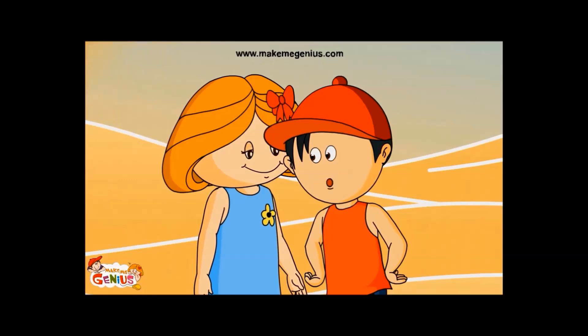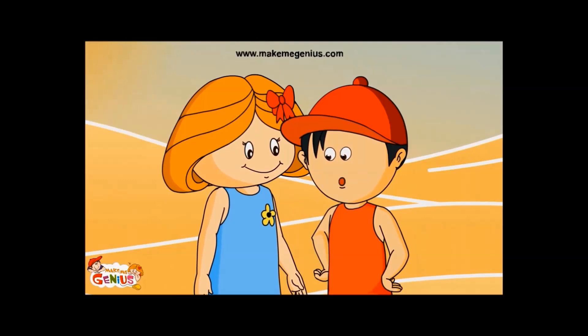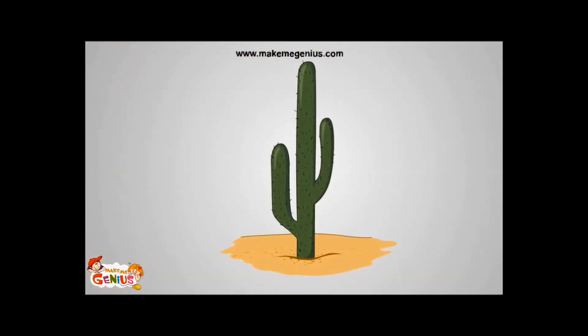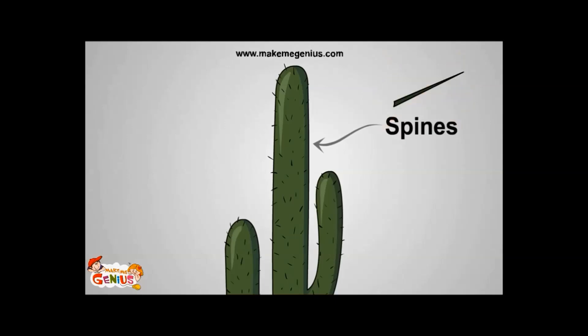I learnt it in the Faces of Matter video on MakeMeGenius.com. But you did not answer my question — why does the cactus have no leaves? You answered your question yourself. Cactus doesn't have leaves because it has to survive in a very dry and hot environment. Leaves have bigger surfaces, like water in the bowl, so the cactus would lose more water through evaporation. So in place of leaves, cactus has spines.